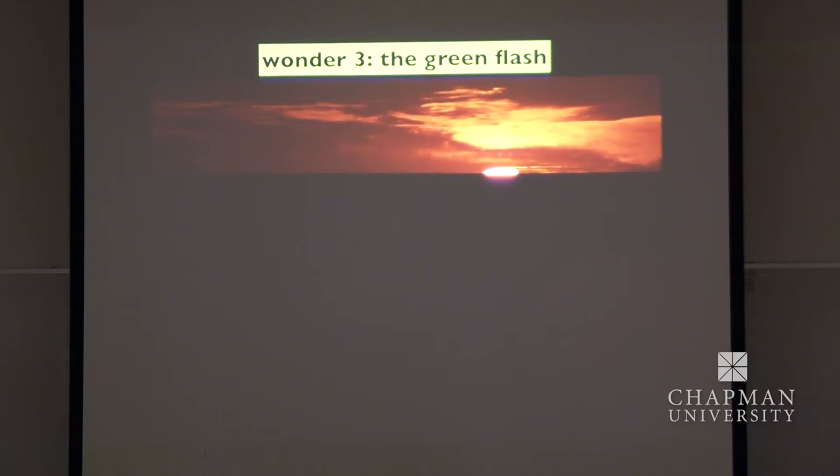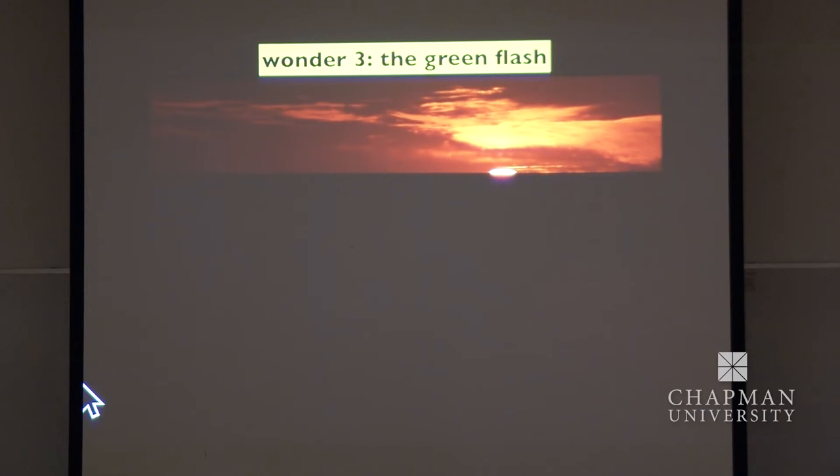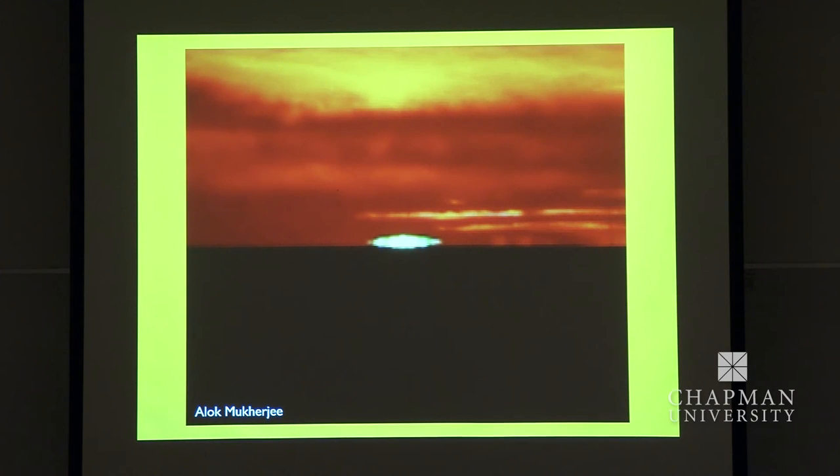I don't know if you'll be able to see this movie — it was sent to me. You have to look extremely carefully. The sun is setting — there will be a little green momentary gleam. There. If I magnify that clip, it's that. It's a rather beautiful thing to see.